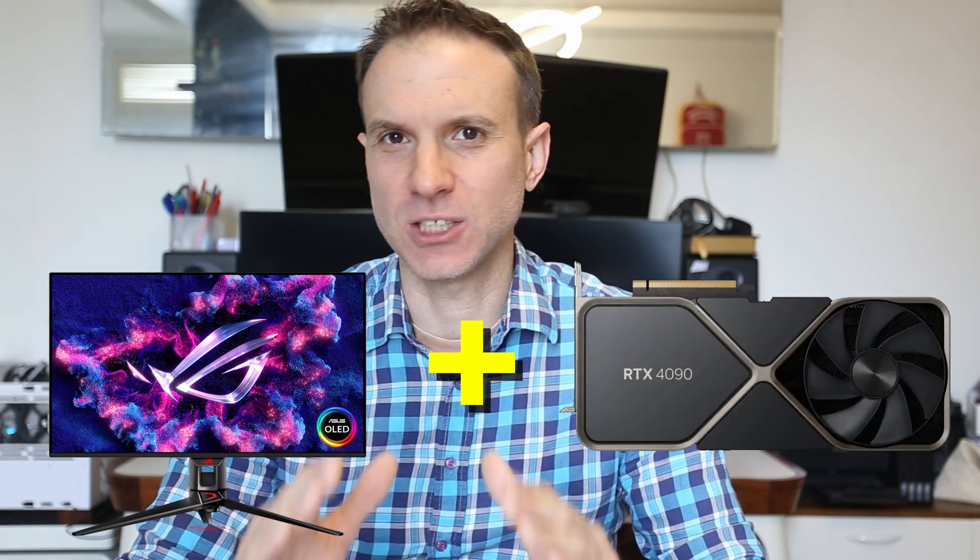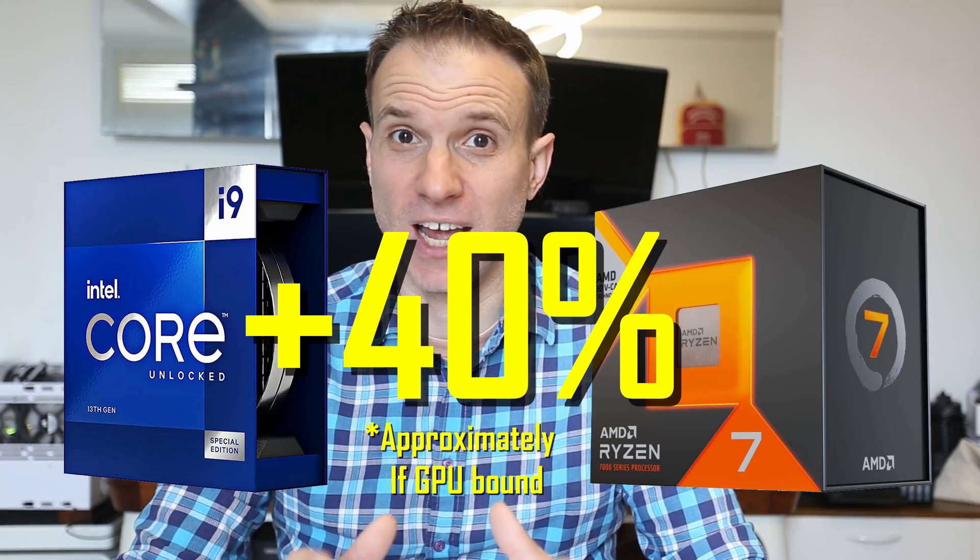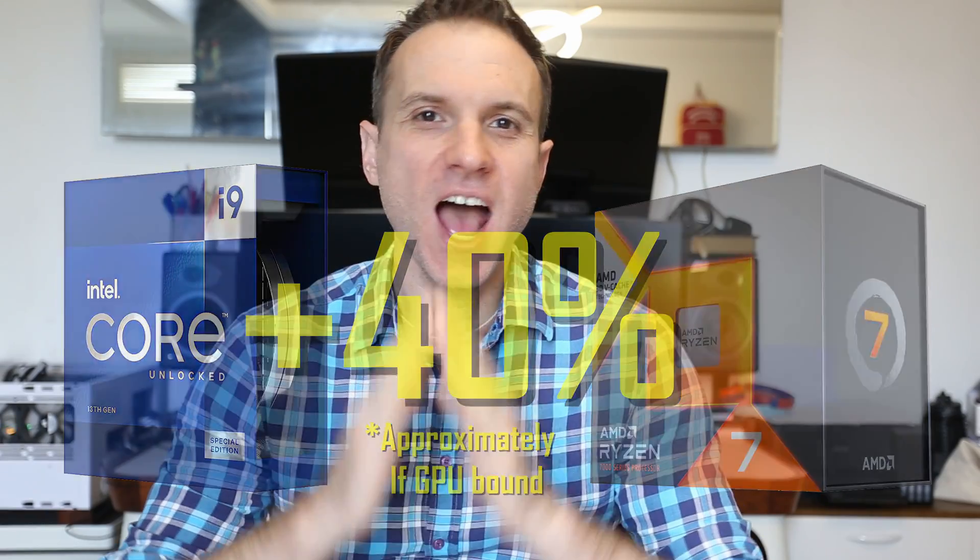The value proposition of going 4K for gaming is rough, and you really need to factor in all the other non-gaming activities to make it worthwhile — unless money is no object. But even then, you're still going to be getting 26% more performance on your ultrawide than you would at 4K, unless you can afford a better CPU than what was used here.